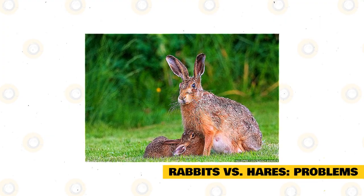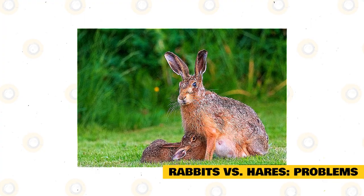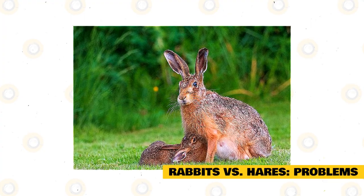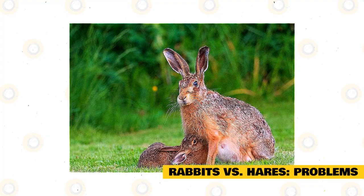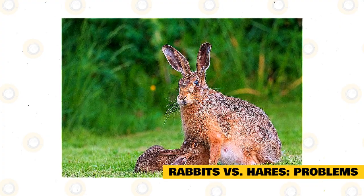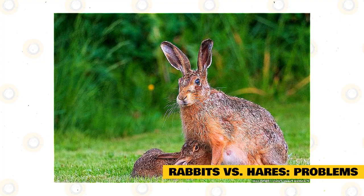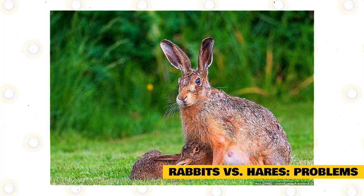Wildlife medical centers are often inundated with young hares believed to be orphaned. In fact, as previously mentioned, the mother will leave the babies alone all day long and returns in the evening. So if you happen to come across a litter of babies, do not move them. It is best to keep an eye out to see if the mother returns. If there is no sign of the mother returning within 24 hours, then they can be taken to the animal center.